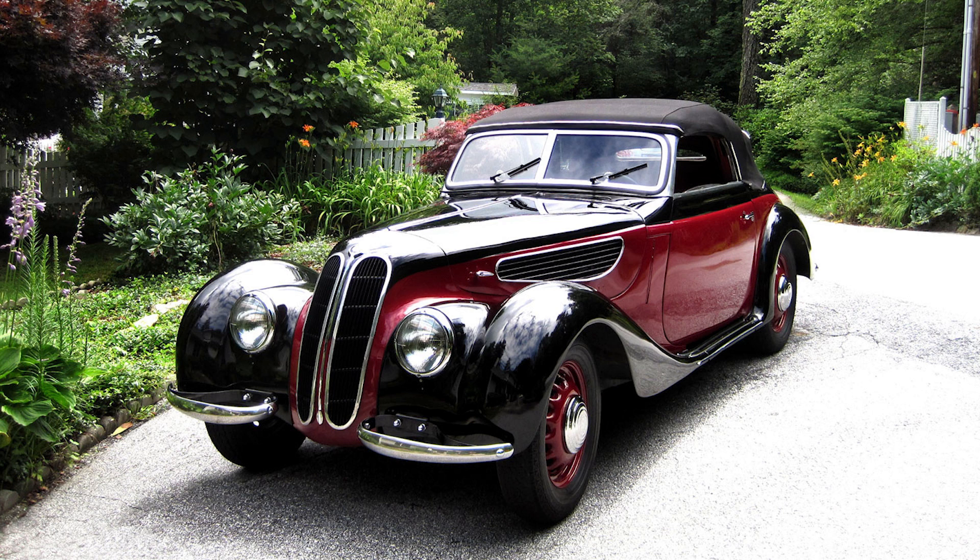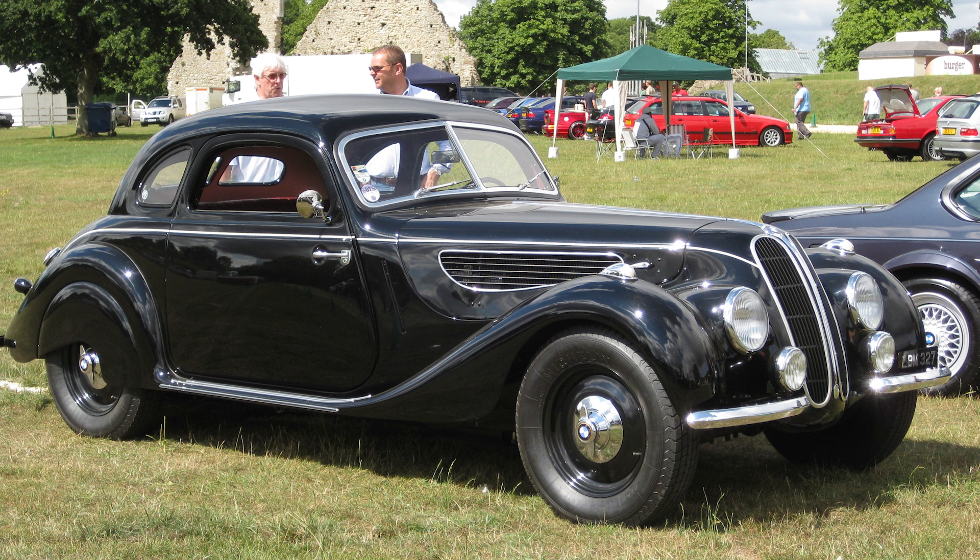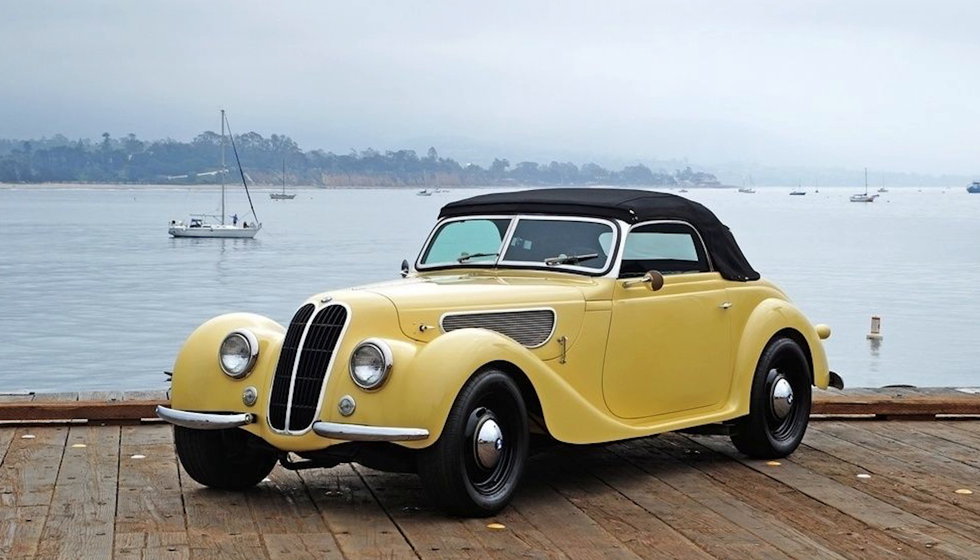The BMW 327 is considered a classic and highly collectible car today. Its blend of elegant design, advanced engineering, and historical significance make it a prized possession for collectors and enthusiasts. The BMW 327 remains a symbol of pre-war luxury and innovation, encapsulating the spirit of an era when automotive design and engineering were reaching new heights. Whether as a coupe or a cabriolet, the BMW 327 continues to be celebrated by classic car enthusiasts and collectors around the world.